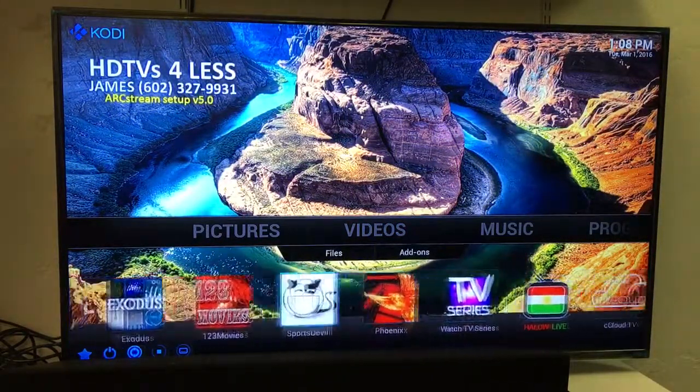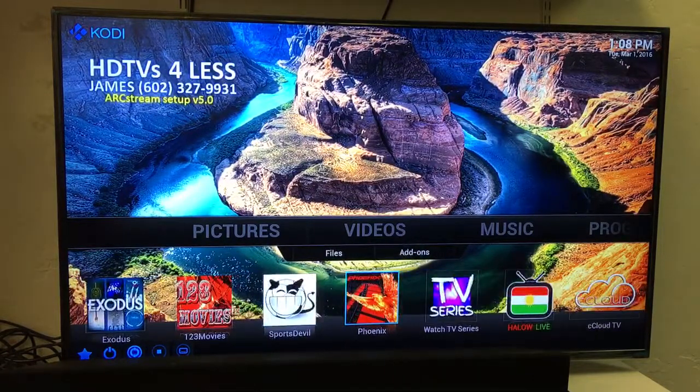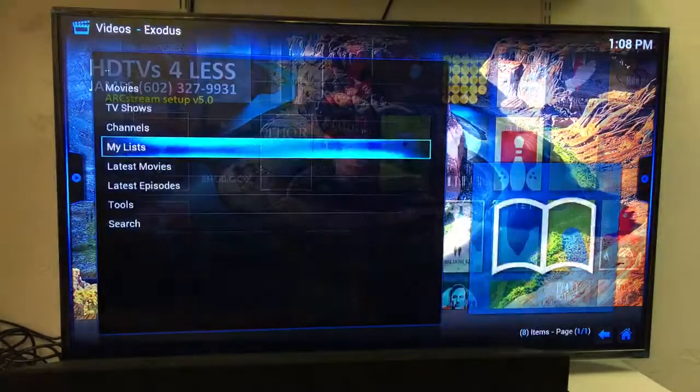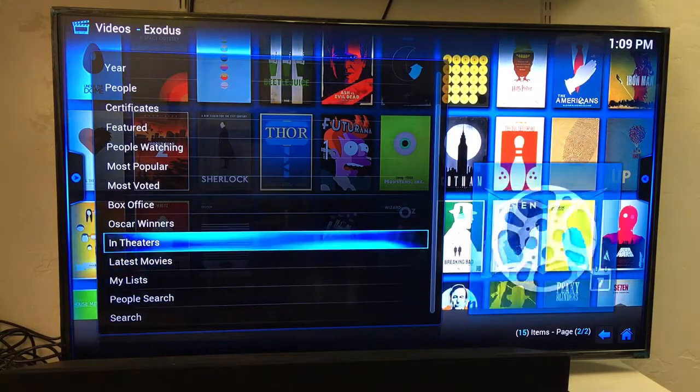That is how the Magic Box works. Get a Magic Box for yourself today. You never pay for cable, DirecTV, Dish Network, or Redbox. You never pay for anything ever again. Thank you for watching the Magic Box. Have a good day.